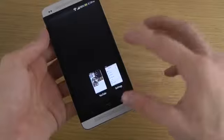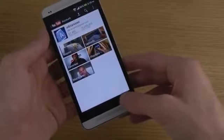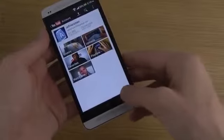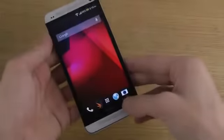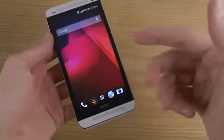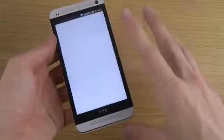Also, what you can now do is long press on the home button to bring up the options, just like so. And we also have another new update: you can now swipe up from the home button to go to Google Now.